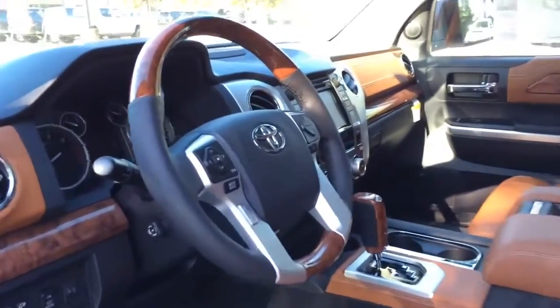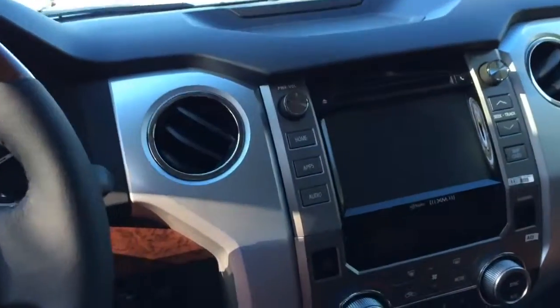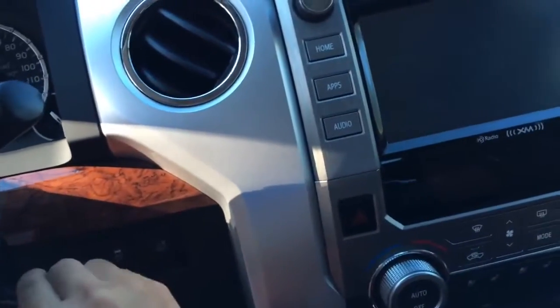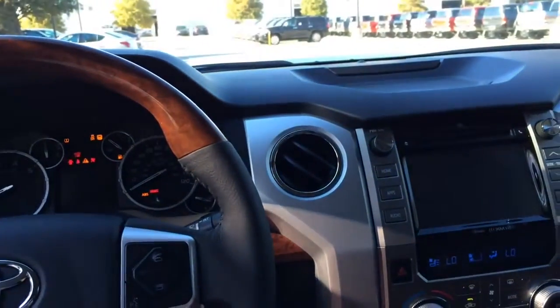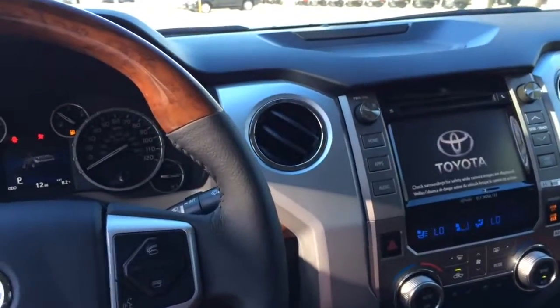Now let's jump into the driver seat, start it up and see how it sounds. Just insert the key into the key ignition located on the right and turn it once to start.